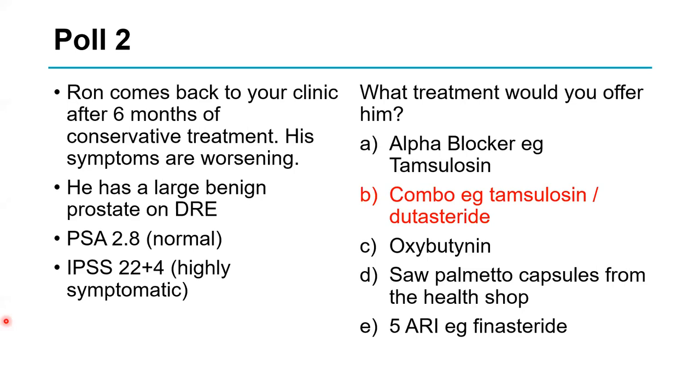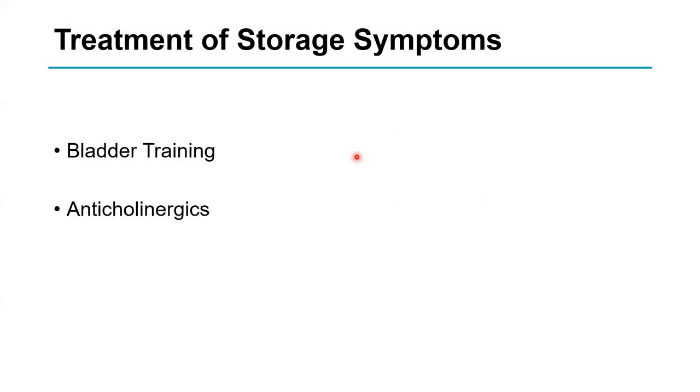Moving on, bladder training and anticholinergics are two ways of treating storage symptoms — the urgency and urge incontinence — though this is slightly outside today's main remit.